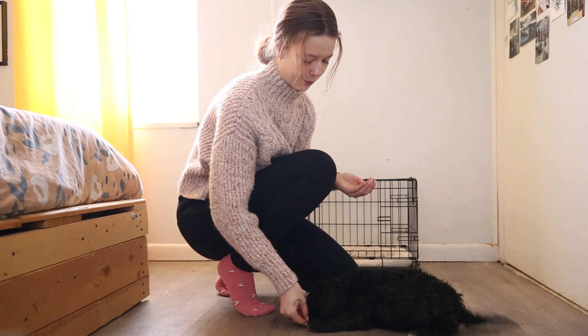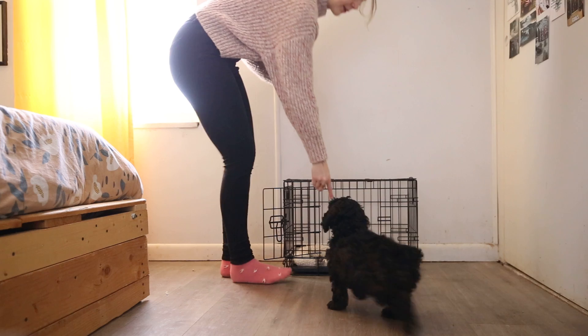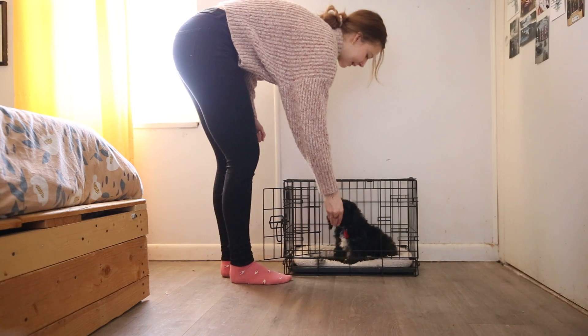Can you lay? Good boy. Alright, come back up. You want to go in your crate real quick? Sit. Good.